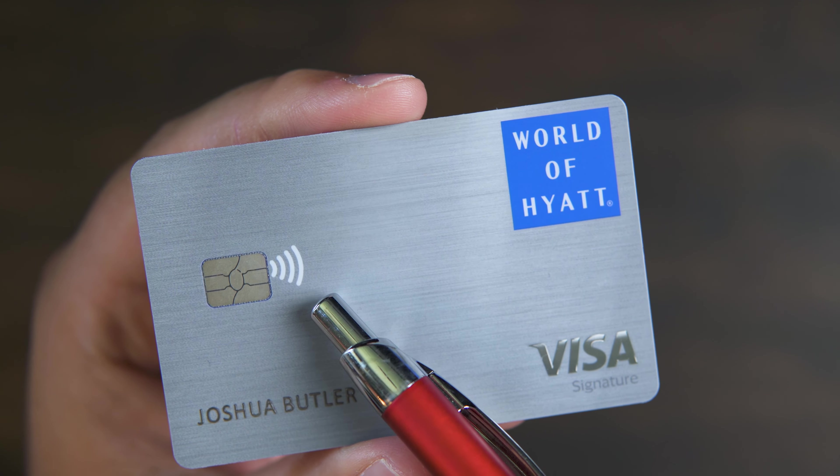The Welcome to Chase pamphlet goes over all the terms and legalese that come with this credit card, so if there's something you're not familiar with, this pamphlet may have the answer. Then we have the World of Hyatt pamphlet, which covers the ins and outs of what this card can do for you, what features it has, and how the Hyatt point system works.